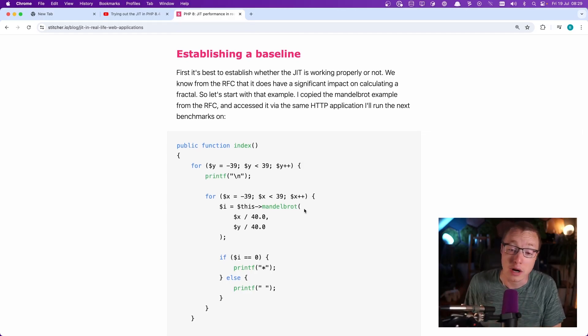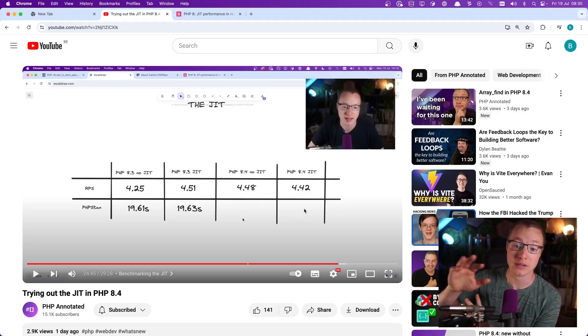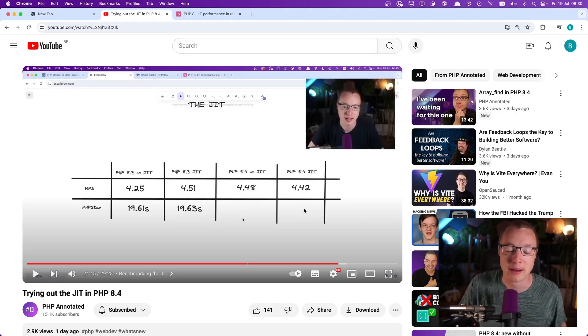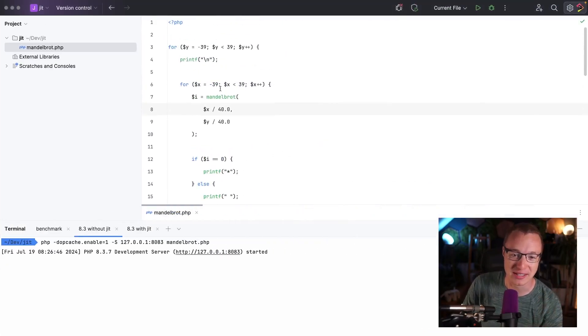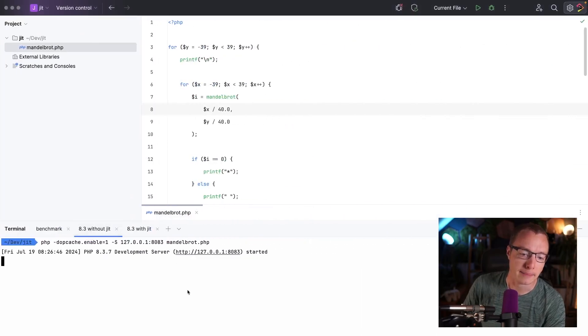So let's actually do that one as well with the built-in server and see if the JIT has an effect or not. Because if it doesn't, then it means I shouldn't use the built-in server and all these benchmarks I did were wrong. But spoiler — I'm not wrong. So I have my Mandelbrot example here. I have a server without the JIT and a server with the JIT running in PHP 8.03. As we found out last time, the difference between 8.4 and 8.3 doesn't really matter when it comes to the JIT.